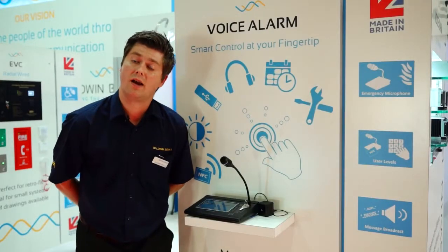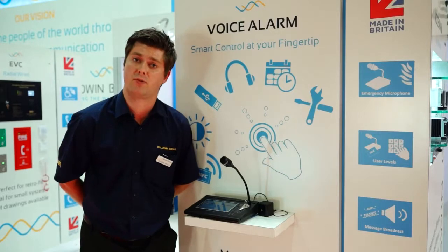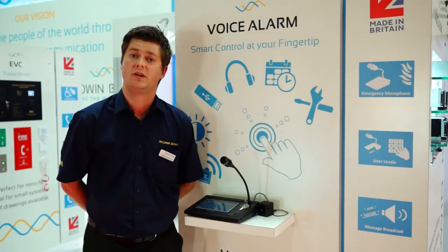Should you wish to find out a little bit more about the touchscreen microphone or the associated products that Baldwin Boxall can offer, please feel free to contact us.